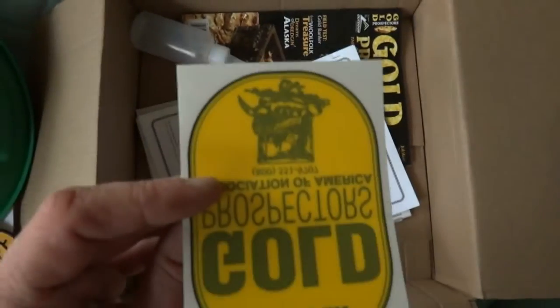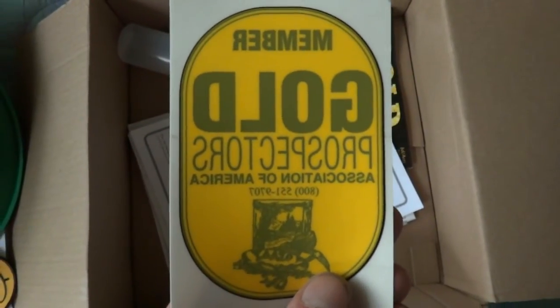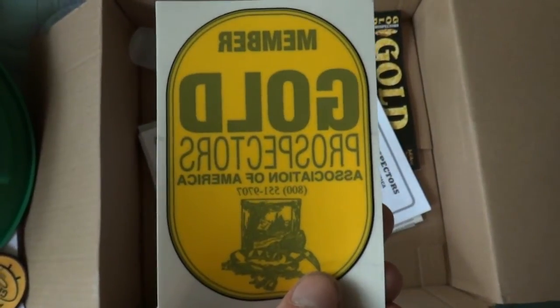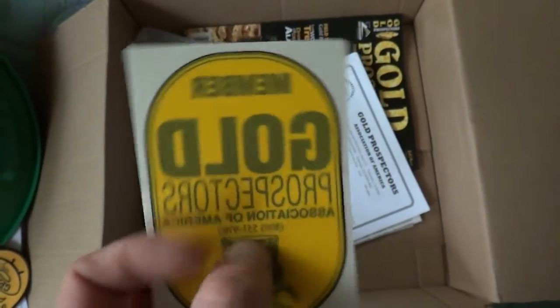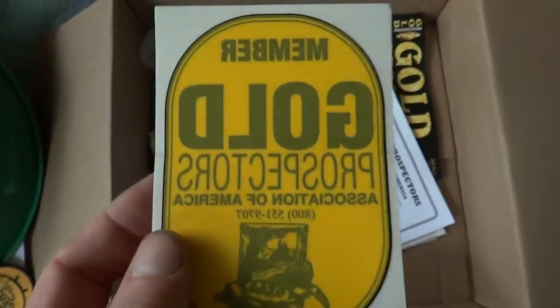The reason I want to put this in the window is — I don't want to sound tacky by saying this — but there are some challenges with some of our federal officials on allowing access to public lands. I'm guessing that if they see this, they already know the Gold Prospectors Association doesn't tolerate such nonsense, so that may be helpful down the road.